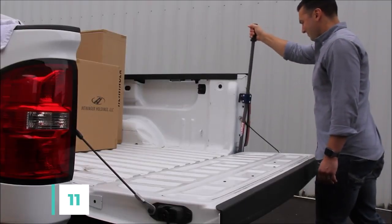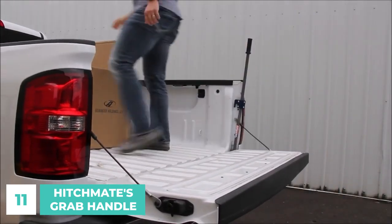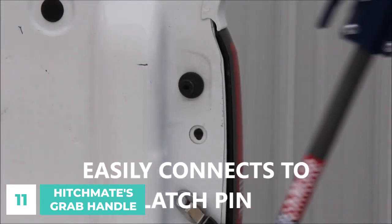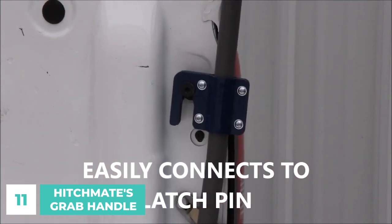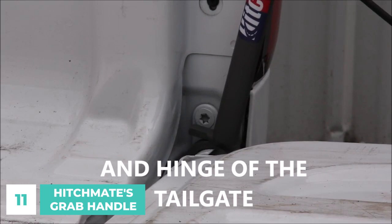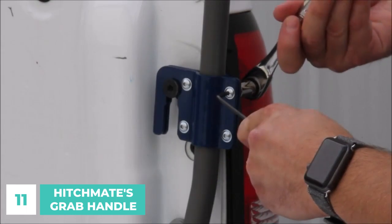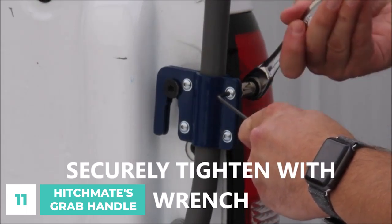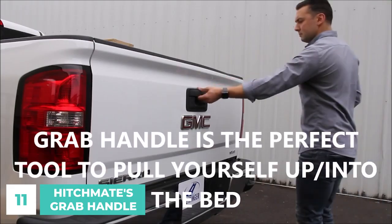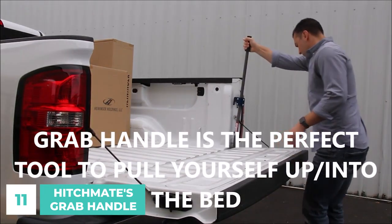Number 11. The Grab Handle by Hitchmate will make your life much simpler. A sturdy steel grab handle can be attached to the tailgate-latched pin and hinge for a safe and easy way to enter and exit the truck bed. You may finally stop stooping and rolling into your truck bed and start using it the way it was meant to be used, by stepping up and down. Simple, strong, and adjustable — exactly what one would expect from a high-quality instrument.